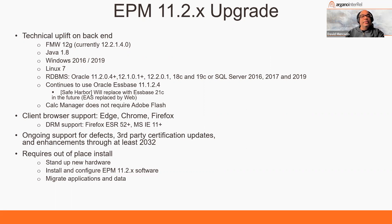For those who use DRM, specific versions of Firefox and IE are now compatible with the latest version of DRM. There's also ongoing support for defects, third-party certifications, and enhancements through at least 2032 — that used to be 2030 when 11.2 first came out, and as newer versions of 11.2 are released, that date gets extended. If you move to 11.2 now, you'll be supported until 2032. If at any point during this presentation you have questions, please use the Q&A box or the chat window.